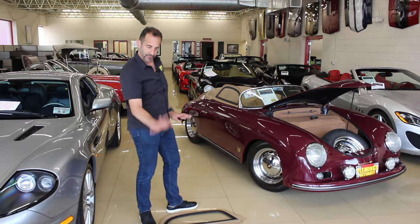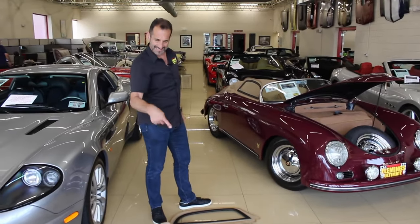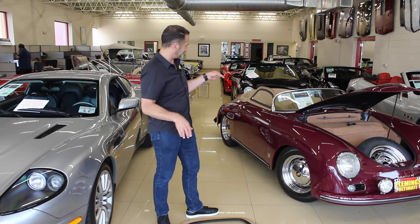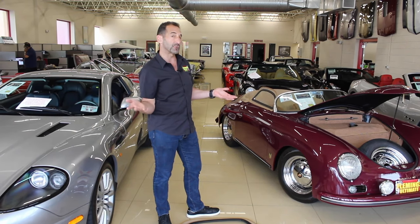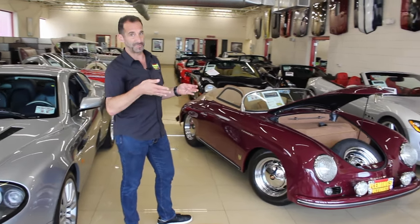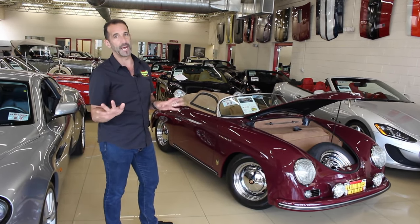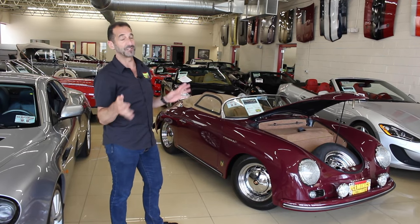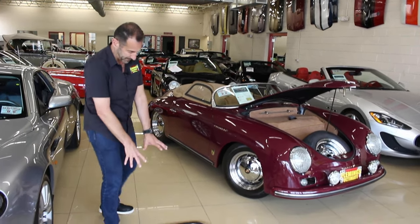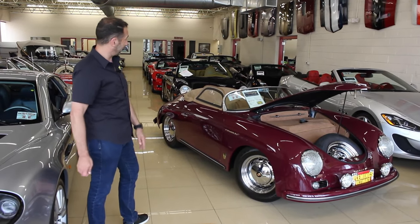I just wanted to show you real quick — this is a full tonneau cover, which is really nice. So let's say you didn't want to put the convertible top up: this zips in the center so both of you can ride in the car, or one of you can ride, and then you just zip it up because it's already snapped in place. It keeps the interior dry, keeps the seats cool, keeps the dirt out of the interior, so it stays really nice. It also has clip-in windows here with the convertible top that's underneath the tonneau cover.